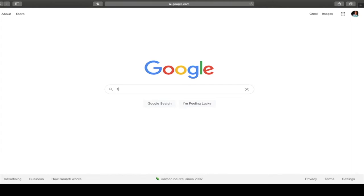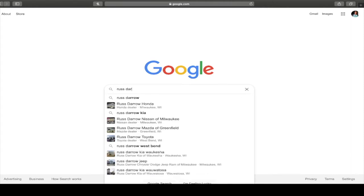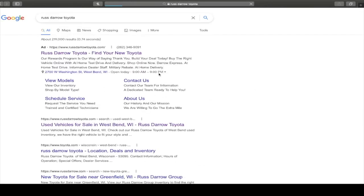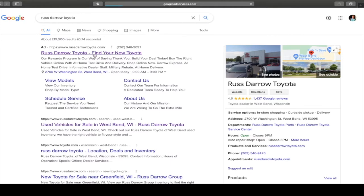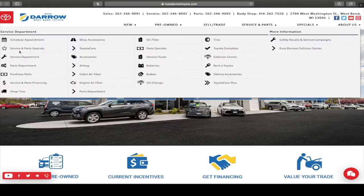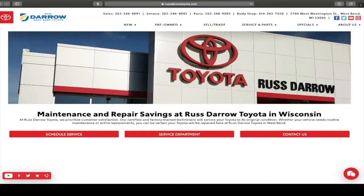So here we are on Google — just go to rustero.com, or Rustero Toyota. As you can see right there, you'll see it at the top, which is always a good thing — we're gonna be on top. Go to Service and Parts, and over here on the left, Service and Parts Specials.